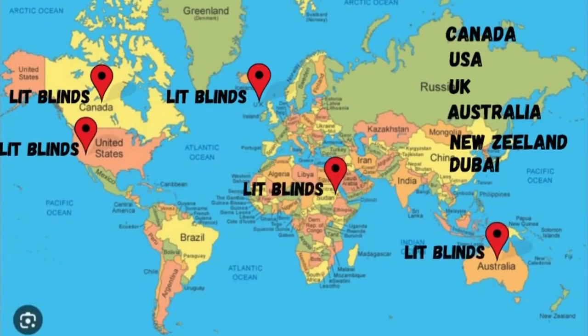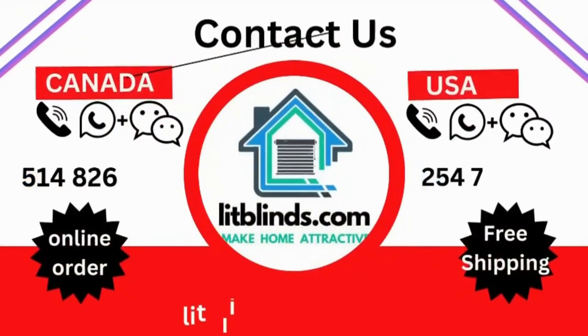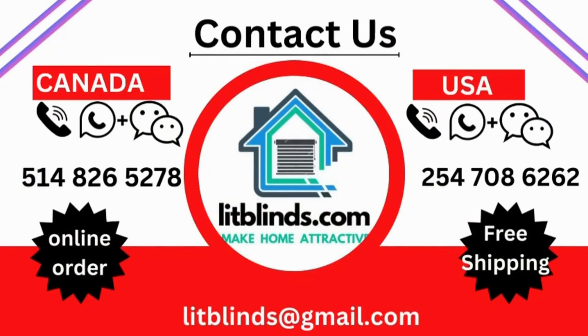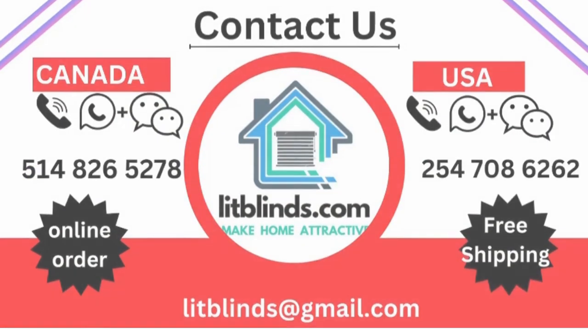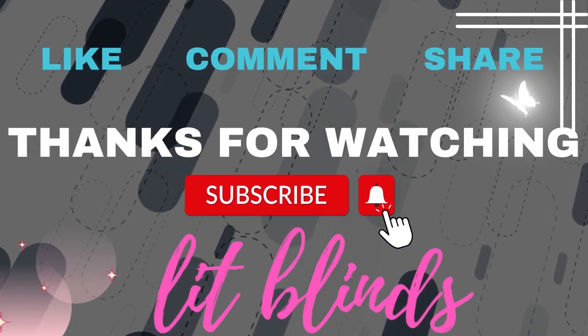Contact us: Canada 514-865-78, USA 547-086-262, or email litblinds@gmail.com. Thanks for watching — don't forget to subscribe, like, comment, and share.